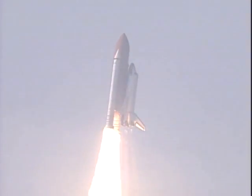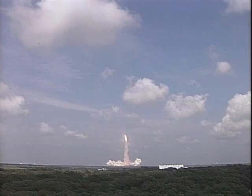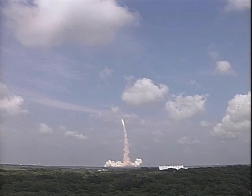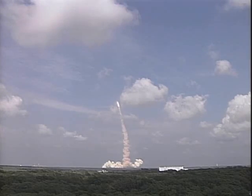Houston now controlling the flight of Endeavour. Roll program. Three new residents headed for the International Space Station. Endeavour completing its roll, 51.6 degrees inclined to the equator.